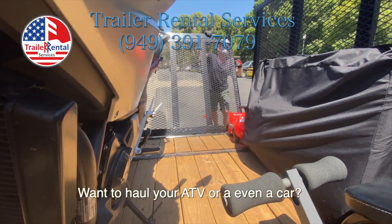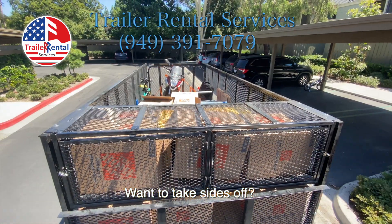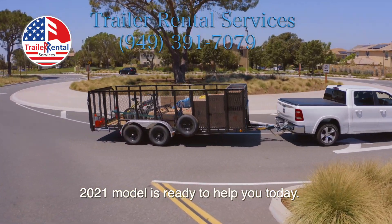Want to haul your ATV or even a car? Thinking to move the golf car? Want to take the sides off? This spectacular trailer will be the best solution for all your needs. The 2021 model is ready to help you today.